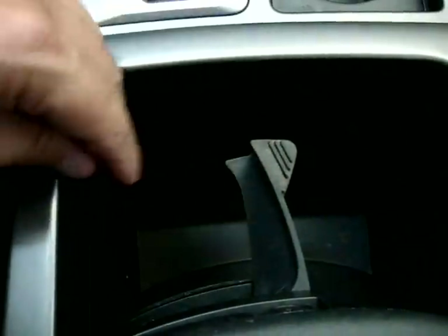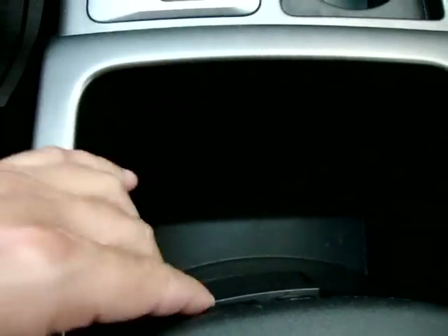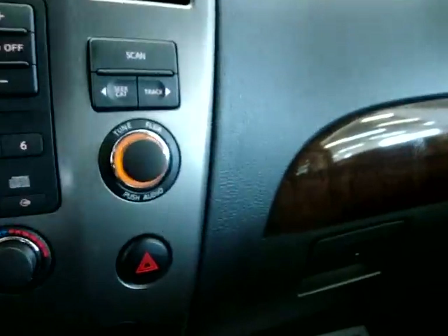Cup holders over here in the center, and storage here to keep a cup in place. Storage down here in the center console. Got a glove box over here. There's the lug nut lock for the wheel so they don't steal your wheels. And as you can see, we have wood trimming on the dash that follows on the door — looks really sharp.